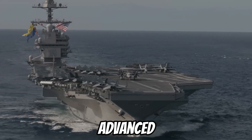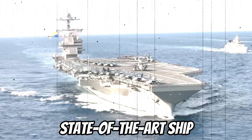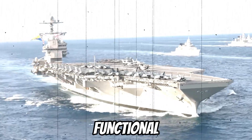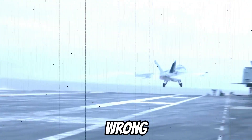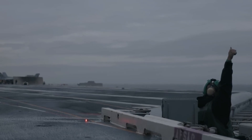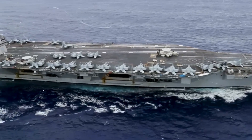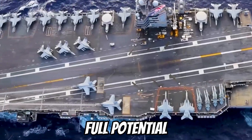America's biggest and most advanced aircraft carrier, the Gerald R. Ford, has a giant problem. Why would the Navy invest in a state-of-the-art ship that's not fully functional? What exactly is going wrong with the cutting-edge technologies meant to launch and land aircraft more efficiently? With thousands of missions depending on these systems, can the Navy ensure the Ford will eventually meet its full potential?